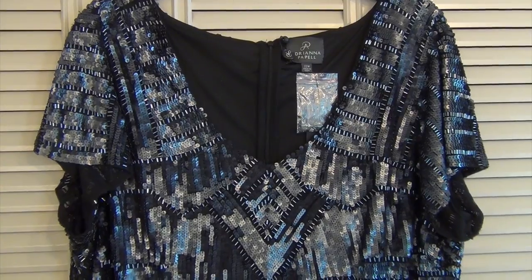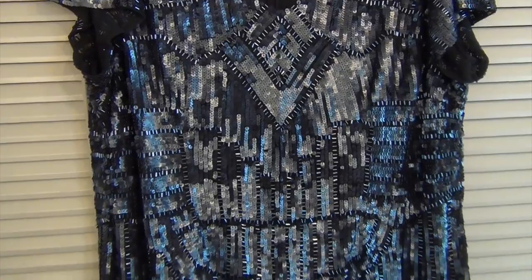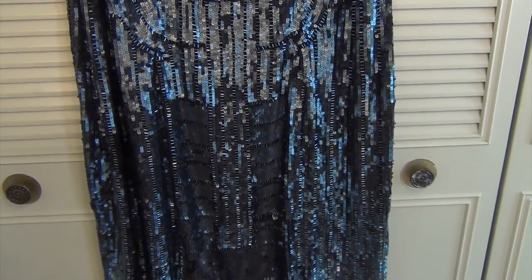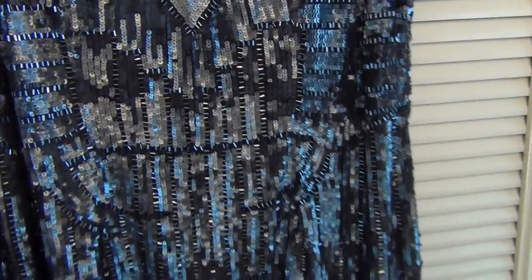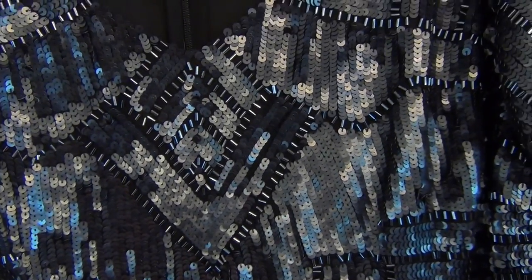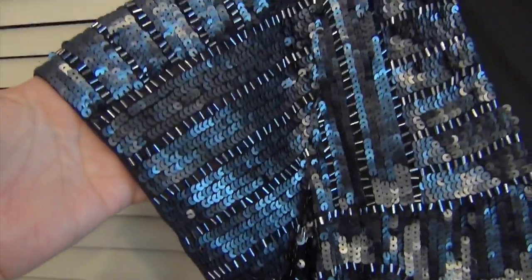The first one is this little short gunmetal dress, and it is entirely covered in sequins and bugle beads. It has a scooped V-neck and short sleeves, and it comes to right about above my knee. It's super comfortable, it's gorgeous, and I really feel very fancy in that dress.